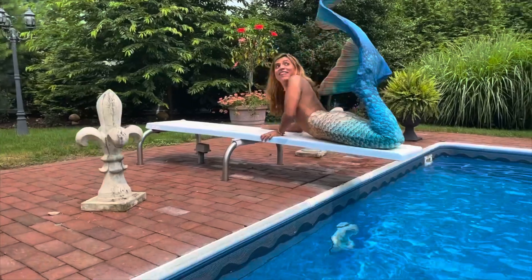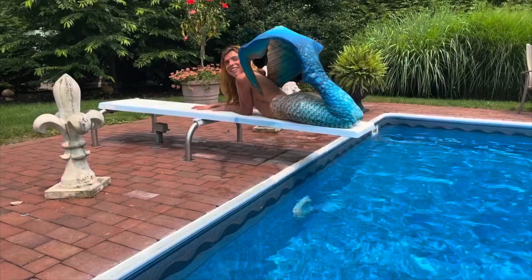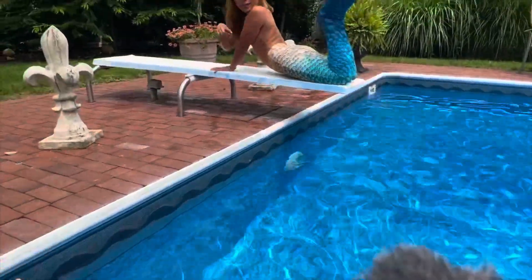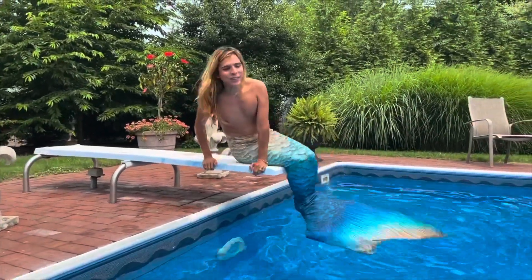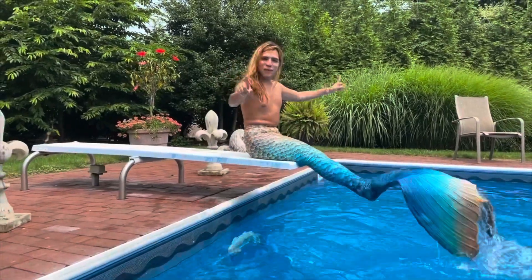I'll be showing the monofin insertion on another video. Now let me show you how heavy this is — it is so heavy! But it looks so beautiful. Anyways, I'm about to jump in the water and show you my first time ever swimming in my very own Finfolk tail, so that's coming right up.